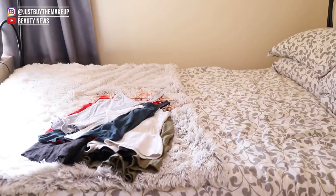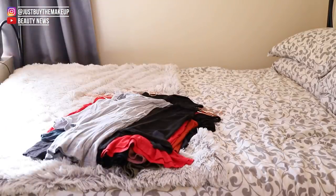Hello guys, welcome back to my channel. Today I'm doing a KonMari declutter of my wardrobe.